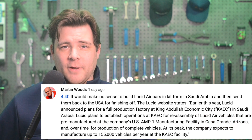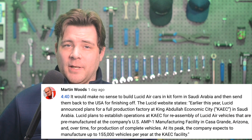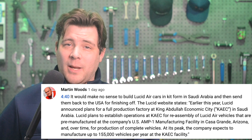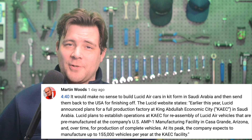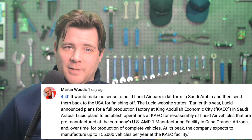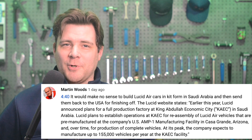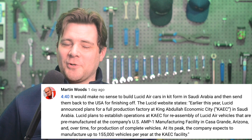In today's community comment found on YouTube, we have a correction. Lucid Motors has announced plans to reassemble vehicles in Saudi Arabia after they are pre-manufactured in Arizona, USA. On Thursday, I got that backwards, so thank you for the correction, Martin Woods. It's always great to have such a quality audience.